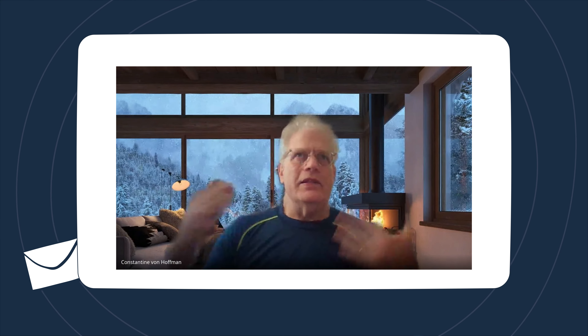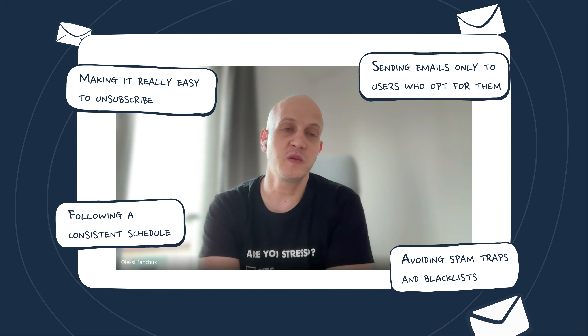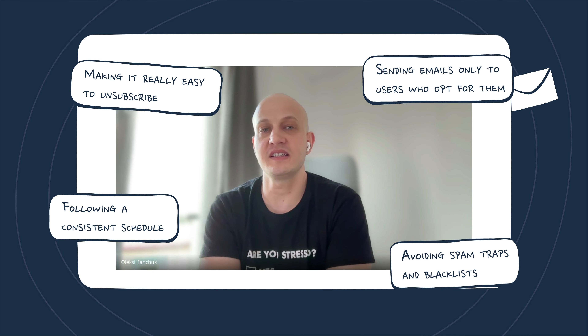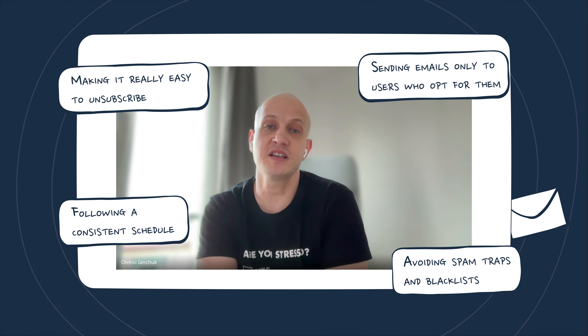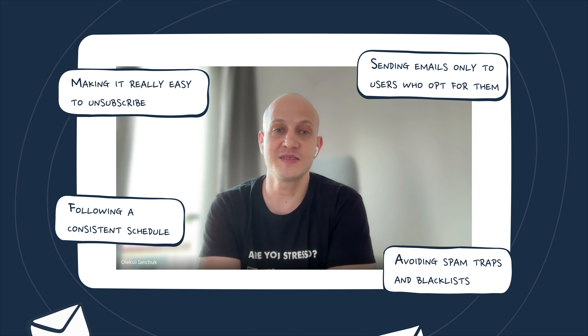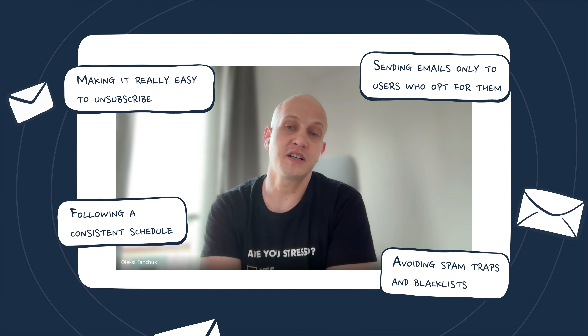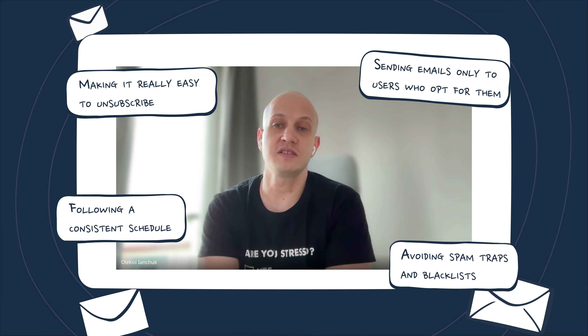It seems to me that these new regulations are actually a boon to email marketers, because they require following best practices. Would you say that's true? Yeah, it just requires you to use the best practices. So many people were ignoring them because they were allowed to do it. As we know, it's human nature — if it's not forbidden and it's allowed, people do it. But as you get punished hard, you have to play by the rules, and especially since it's just the beginning.